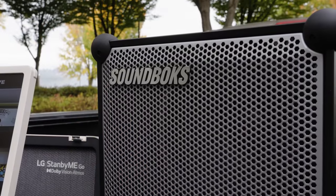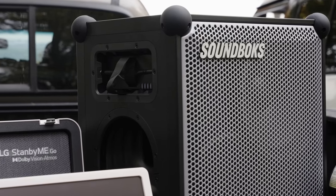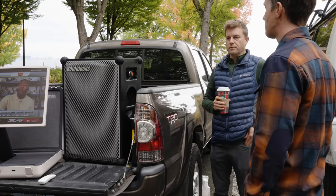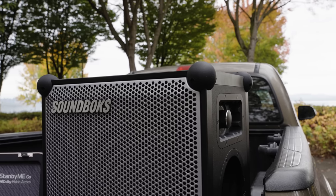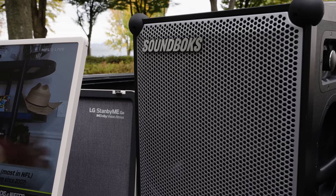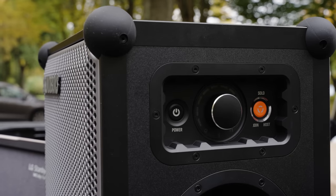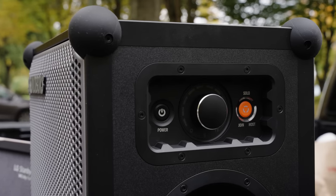Soundbox is the king of portable party speakers — they created the bandwagon and everyone else is just hitching a ride. Soundbox made its name by making the loudest portable speakers you can buy, but make no mistake: Soundbox speakers aren't just loud, they also sound great. The Soundbox 4 is their best speaker yet. When I say portable, I mean light, rigid construction — light enough to carry easily with your hands or on your back, but rigid enough to handle the massive amount of bass this speaker puts out.